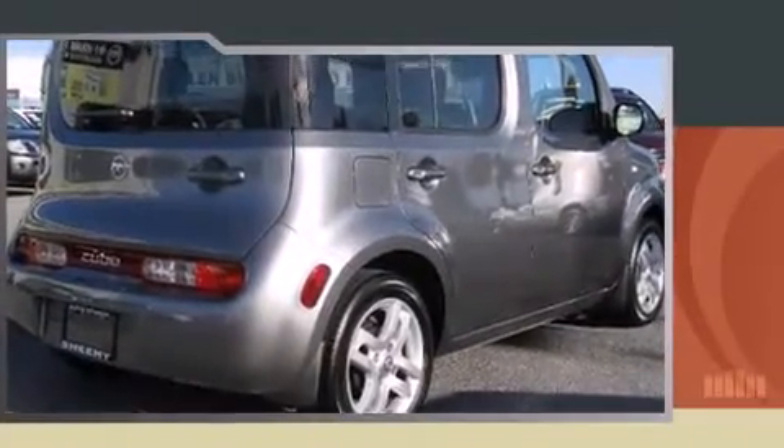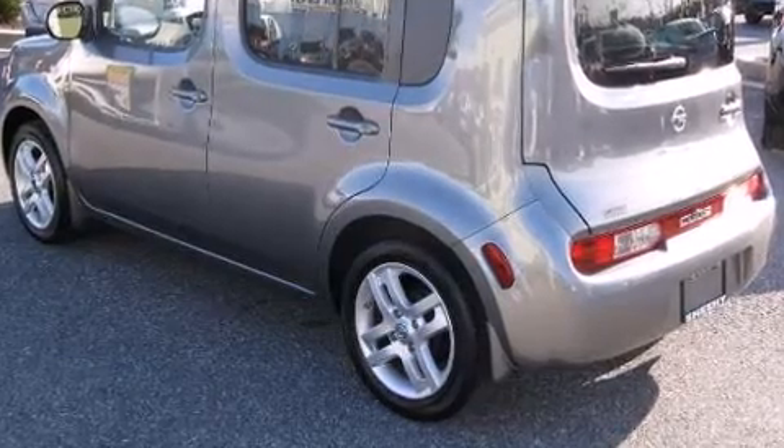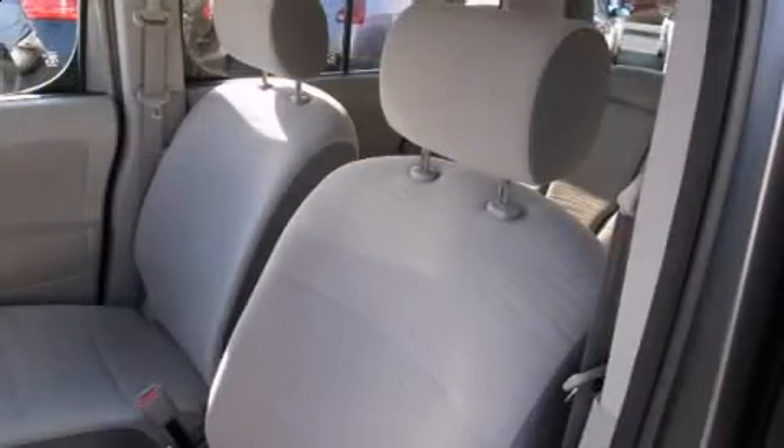Enjoy your favorite music via the stereo system, which includes a CD player with AM FM radio and two speakers, providing excellent sound throughout the cabin.